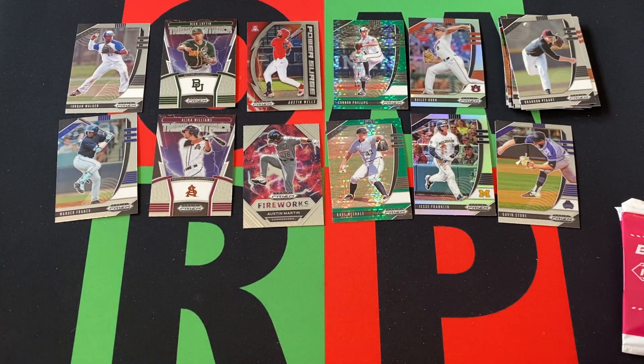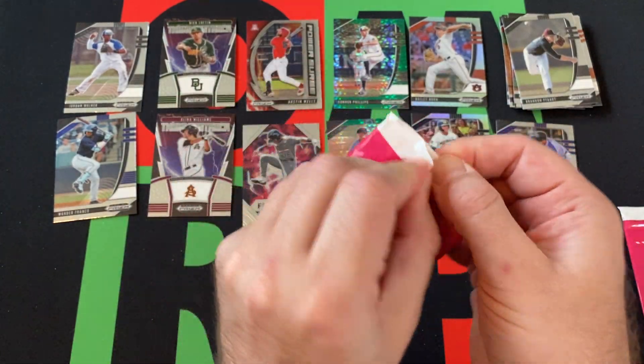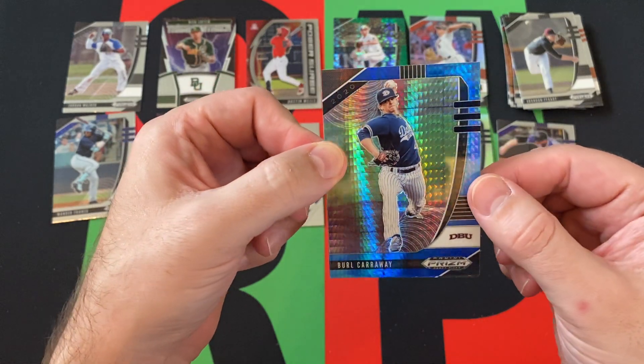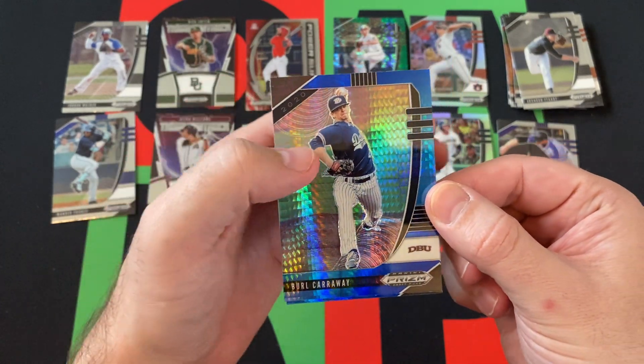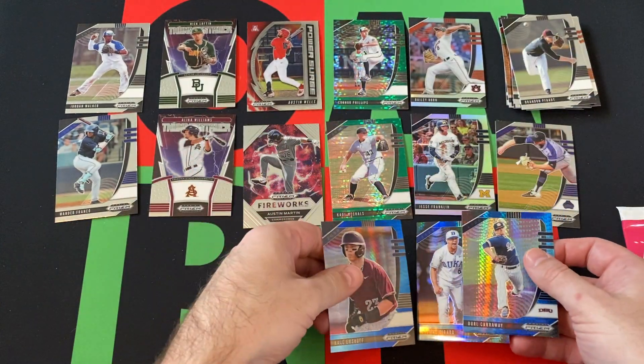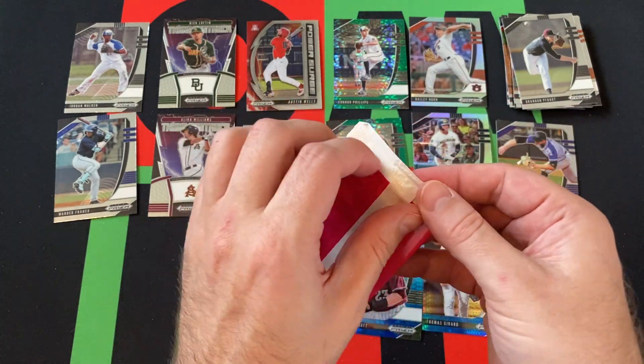I don't know about any of this. We've got our bonus packs to go. Oh, they're blue — I thought they were pink, but they're blue. It's Burl Carraway, Thomas Gerard, and Cale Schaaf. And our final pack.